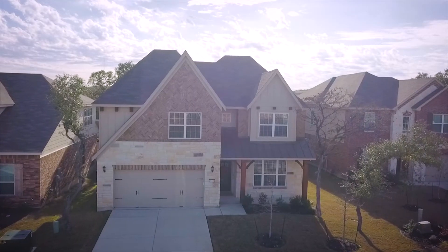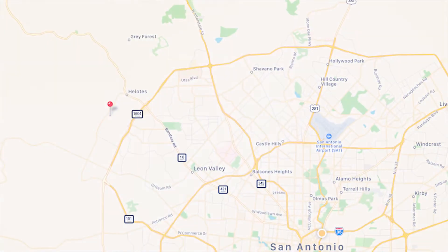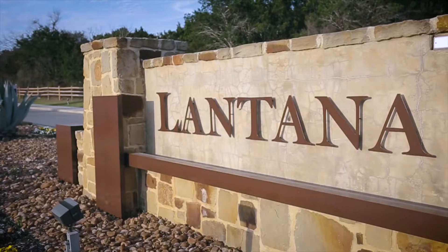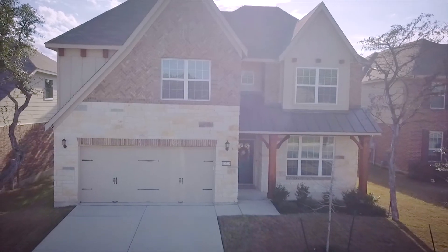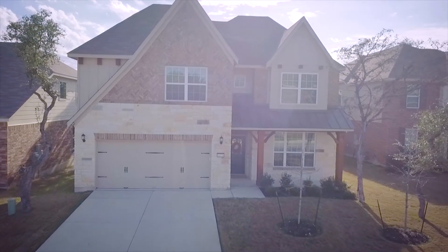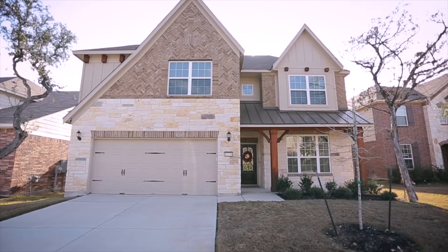This magnificent home in Holotus is better than new and upgraded to the nines. Situated on an oak-studded lot in Lantana Oaks, built by Pulte in 2016, the home has fantastic curb appeal with its stone, brick, stained columns, and standing seam metal roof accents.